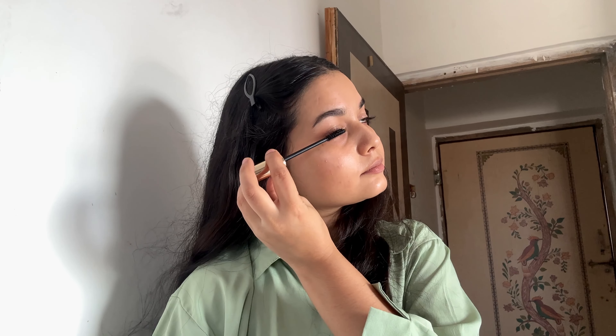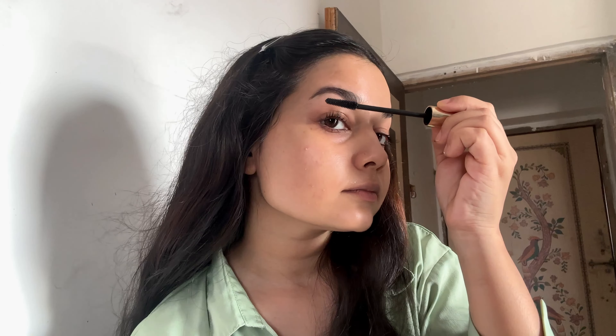To define my brows, I'm using my all-time favorite Sugar Arc Guru pencil and I'm in the shade 04. I'll be doing this very light-handedly — just a few strokes and that's it. I just love how natural it does the job.